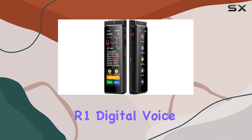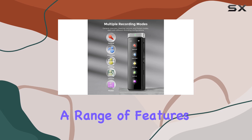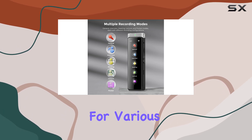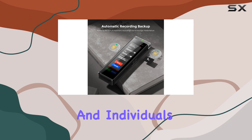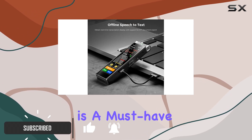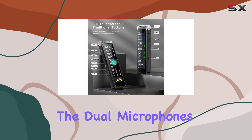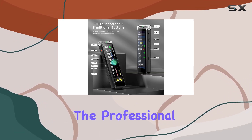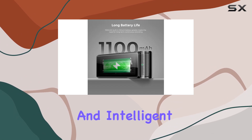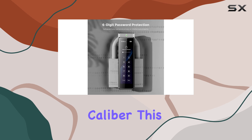The IneOasis R1 Digital Voice Recorder is an impressive device, offering a range of features that make it an ideal companion for various professionals and individuals. With its high-quality recording capabilities, this recorder is a must-have for anyone looking to capture clear and crisp audio. The dual microphones, combined with the professional recording IC and intelligent noise reduction technology, ensure that your recordings are of the highest caliber.